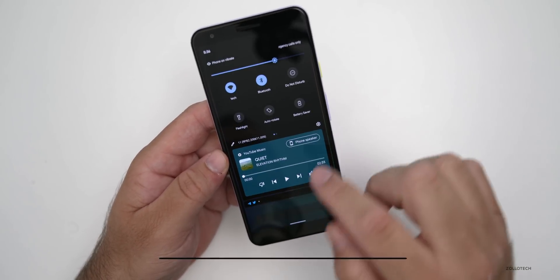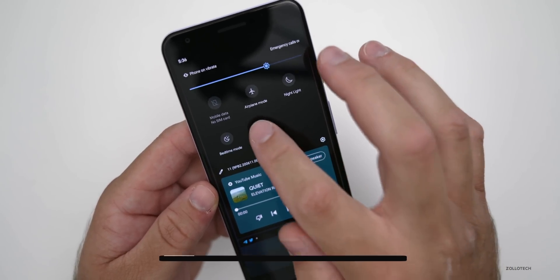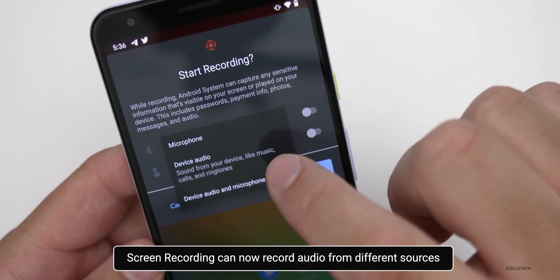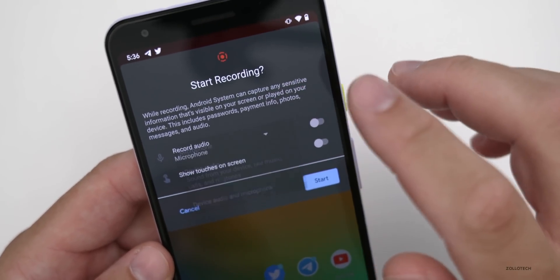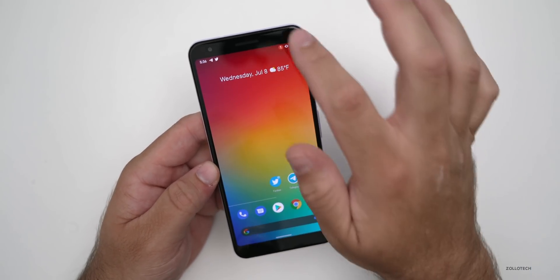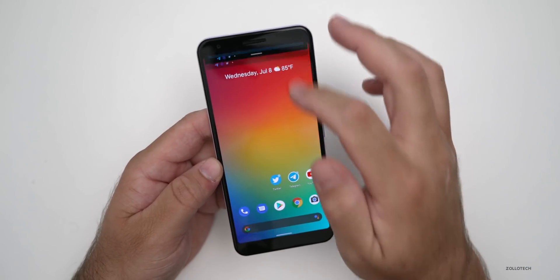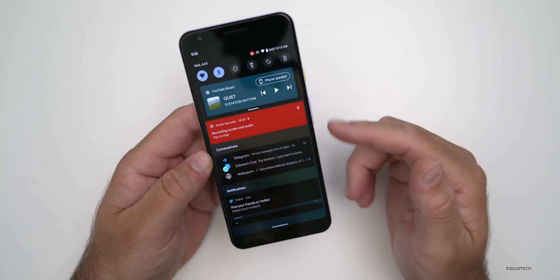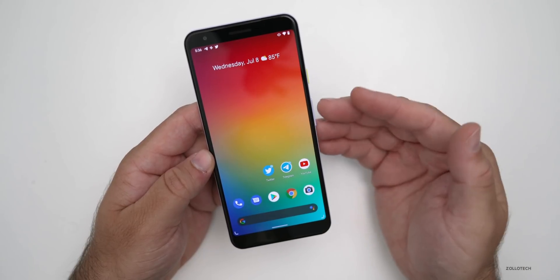If we pull down and swipe over, we have a new Screen Record button — the button has been changed a little bit. When we press on it, we can now record audio from different sources. We now have the option for Device Audio, Device Audio and Microphone, or Microphone. You can change that up, turn it on, hit Start, and now you're screen recording. Tap to stop the screen recording and it should be saved. It's nice that they've built that in.